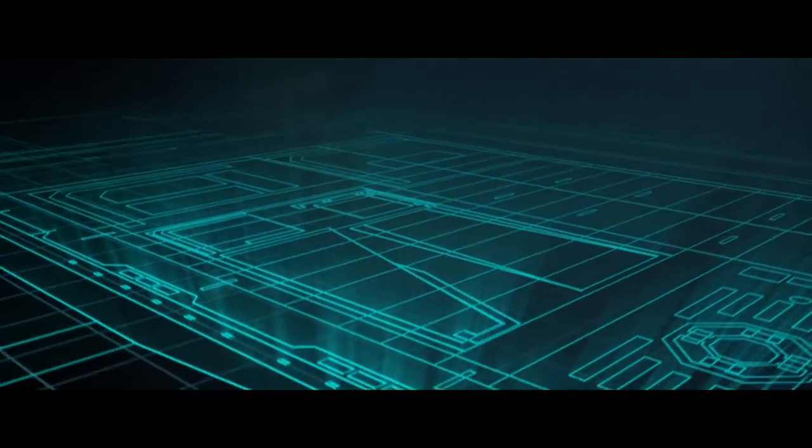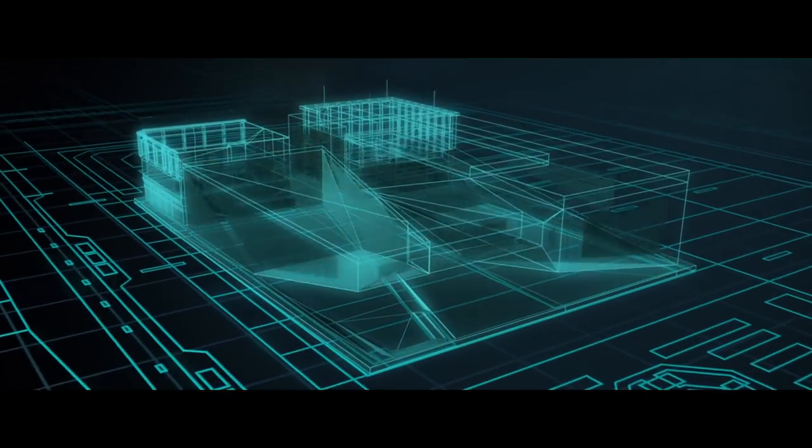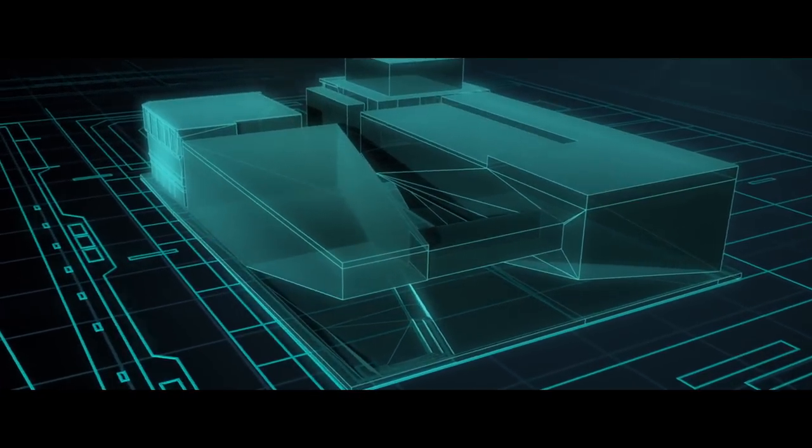Architects are dealing with shapes and spaces and light, and they dream in 3D, and then you need to translate this design into a set of 2D documents. HoloLens presents a completely new paradigm.